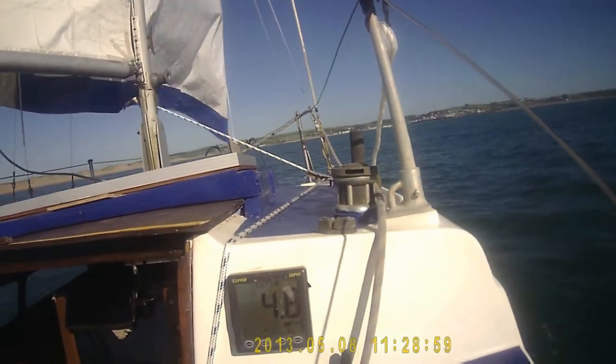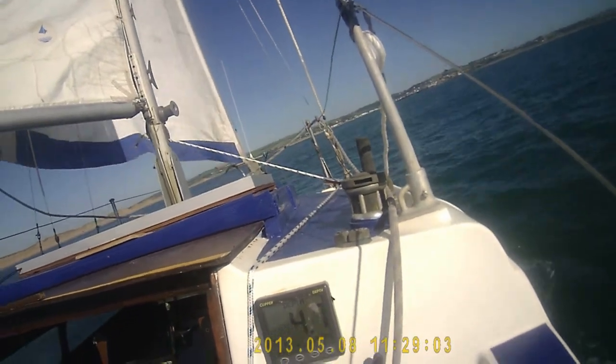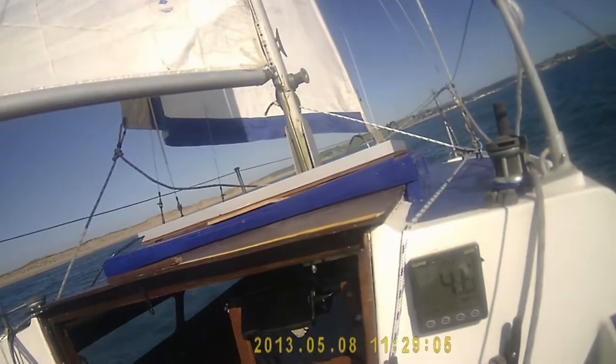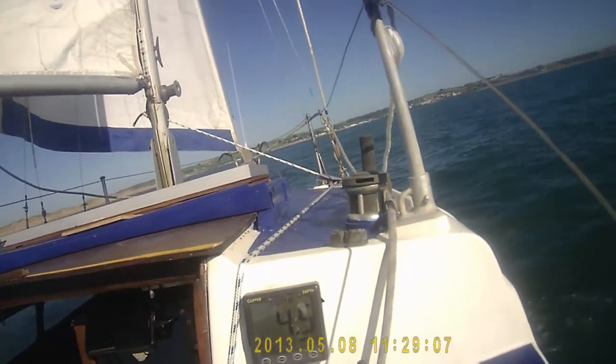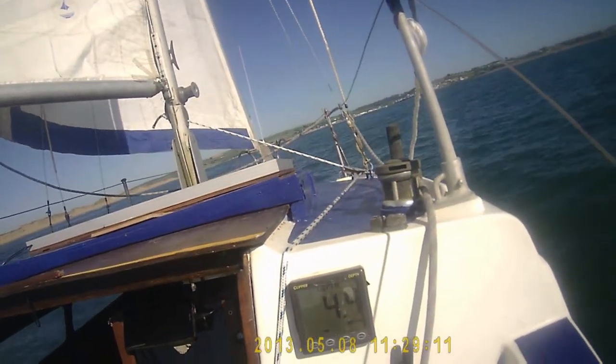I'm coming in early. It's now exactly two hours before high water and I'm coming down in front of the bar wall. Hopefully I shall have no trouble getting on the mooring. Time for a beer and see the boys.